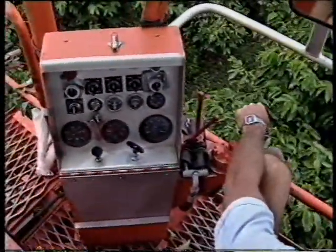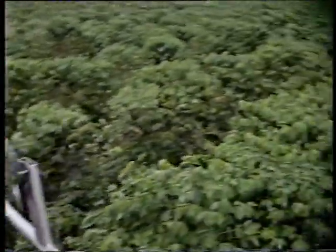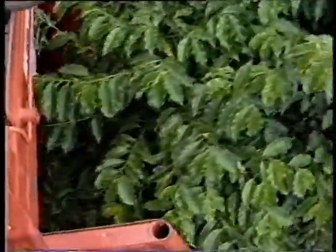The Coffee Shuttle is designed to selectively harvest only the right berries. This is achieved by varying the oscillating frequency of the vibrating fingers. These horizontally opposed fingers vibrate and actually shake the berries from the tree.